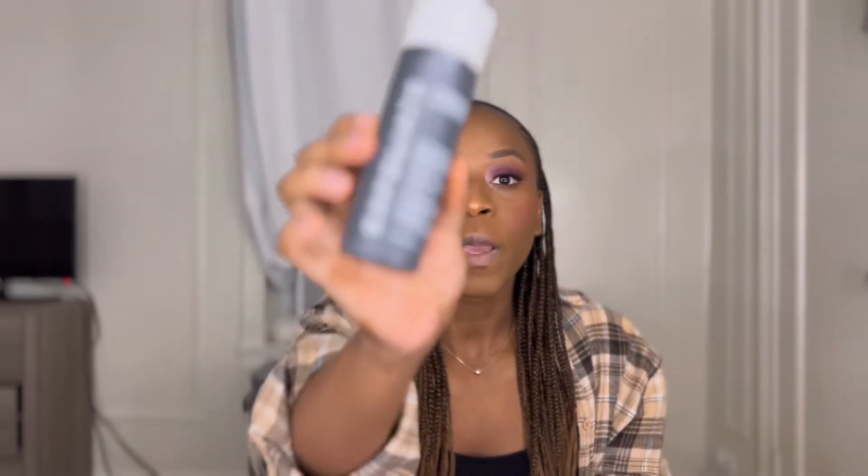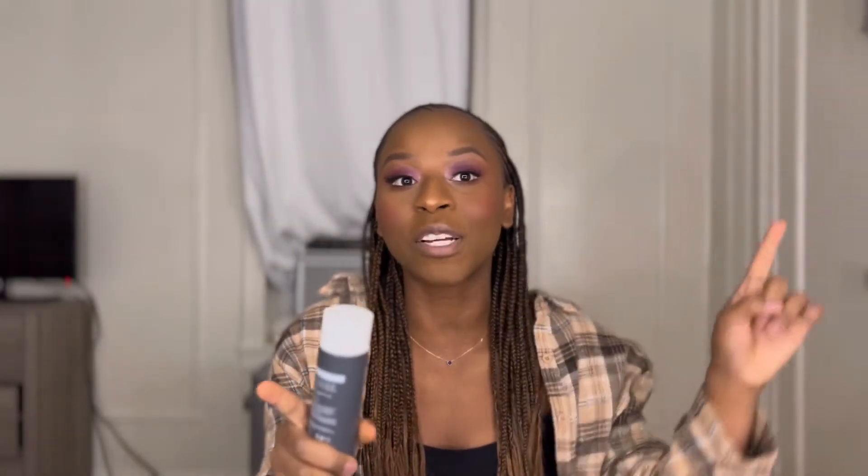Since we're talking about acne treatments, if you haven't seen this product on your Facebook ad or Amazon — I don't know where you've been, and that's totally fine, we don't shame here. This is the Paula's Choice Skin Perfecting 2% BHA liquid exfoliant. I've had this — it's four fluid ounces — I need to look back at my purchases but I've had this thing for at least two to three years.